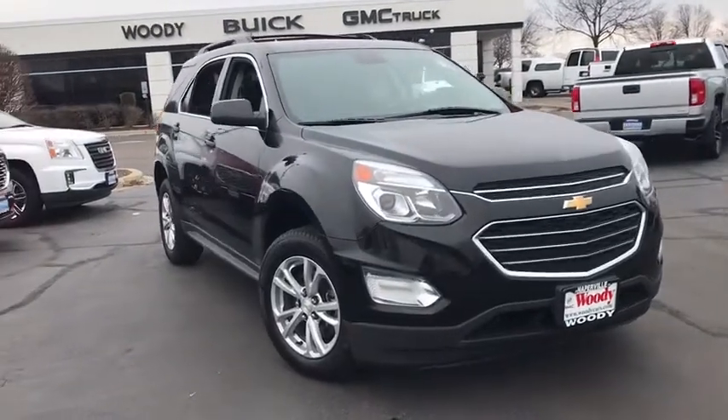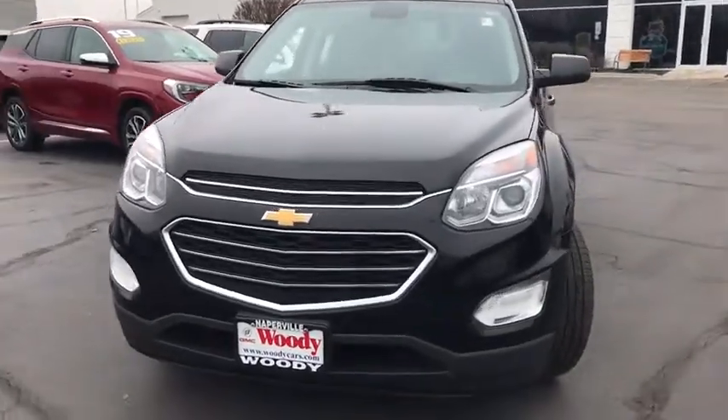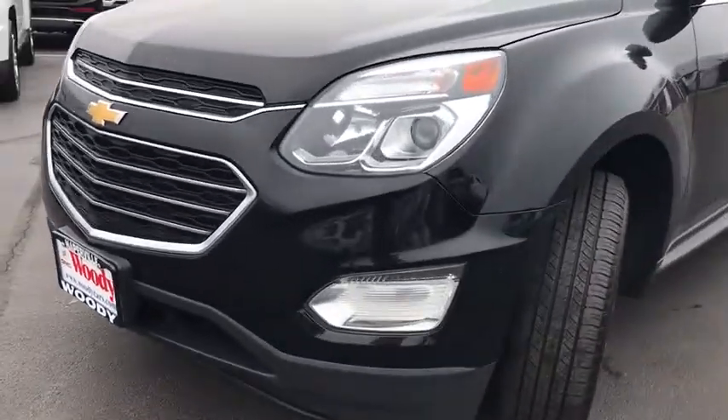Stop by and take a look at the 2016 Chevrolet Equinox. Fuel efficiency, safety, and value equals the Chevy Equinox.